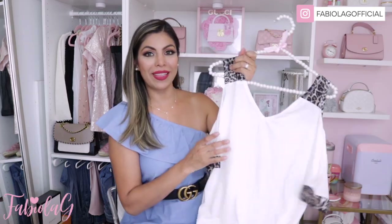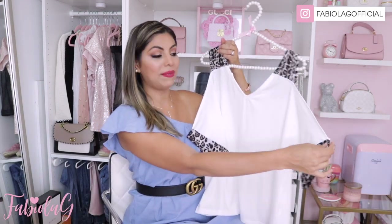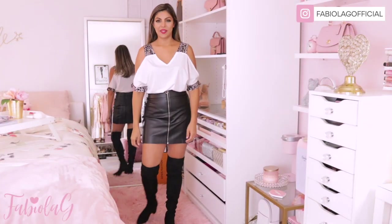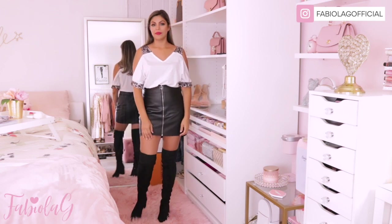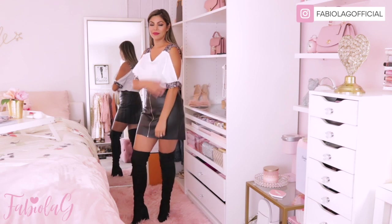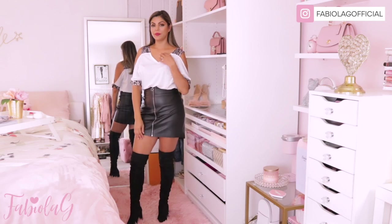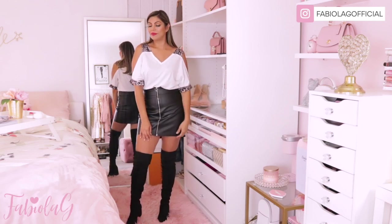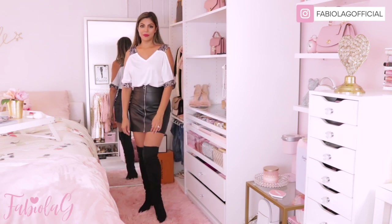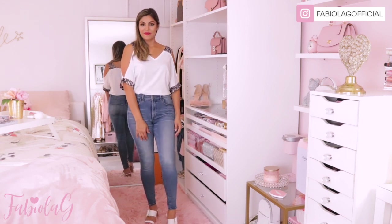I also got this beautiful white top that has animal print on the front and on the sleeves. It's kind of like an off-the-shoulder top — all open here — and I really love it. The material is great, very soft and breathable. I styled it with a black faux leather skirt and over-the-knee boots, and also paired it with jeans and high heels. This top can easily be used for summer or fall.